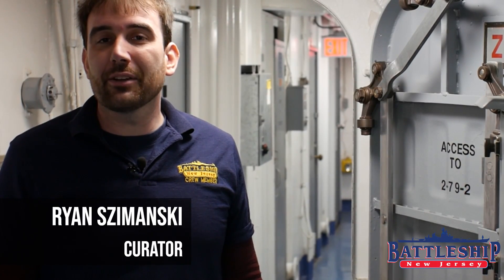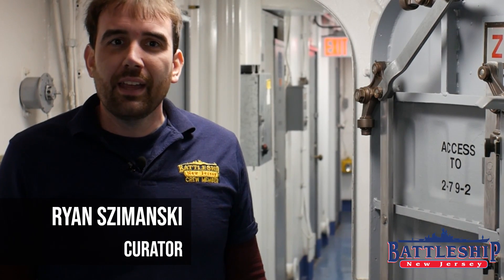Hi, I'm Ryan Szymanski, Curator for Battleship New Jersey Museum and Memorial, and today we're going to talk about some of the doors on this ship.